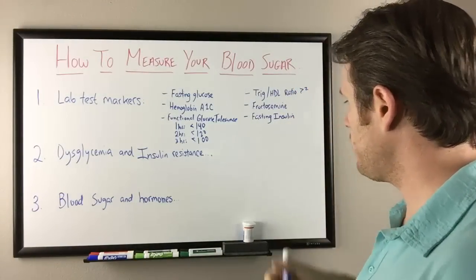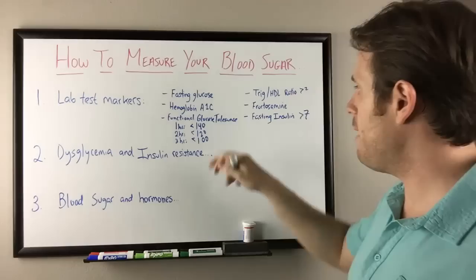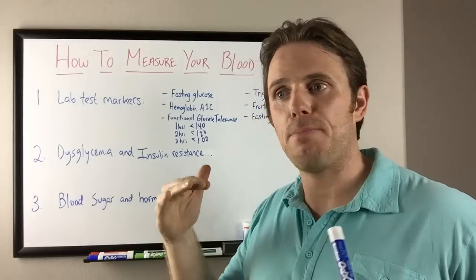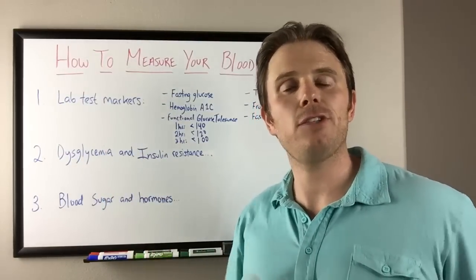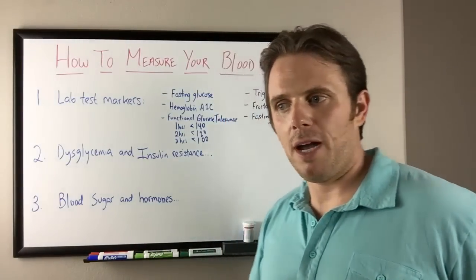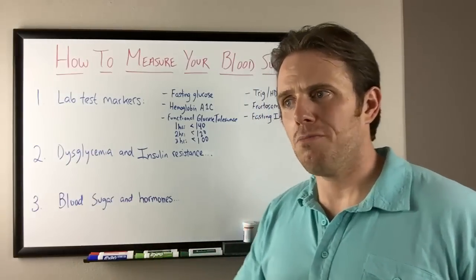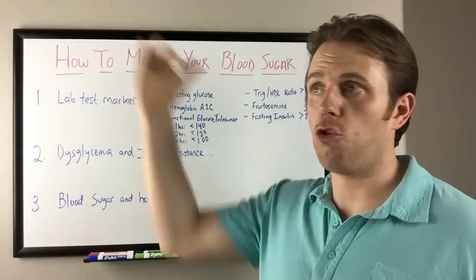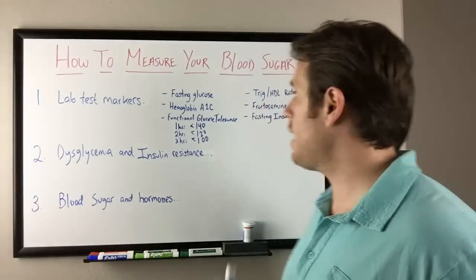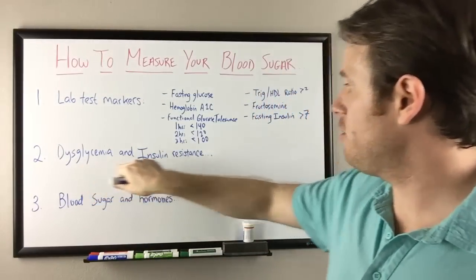Insulin can be a great marker to look at. When I see anything greater than seven on a fasting insulin, I get a little concerned, because we may have a good functional glucose tolerance — say glucose is below 100 — but we're having to pump out twice the amount of insulin to get there. If someone's maintaining their blood sugar at 95 but their fasting insulin is twice as high as mine, I get concerned. We always want to make sure fasting insulin is in check. Anytime it's greater than seven, I'm concerned we may be making too much, and dysglycemia and insulin resistance become important issues.